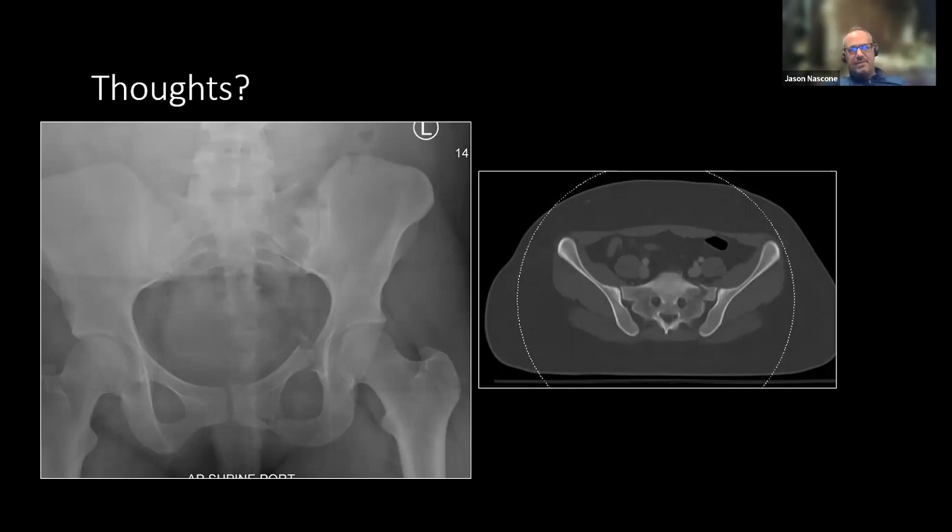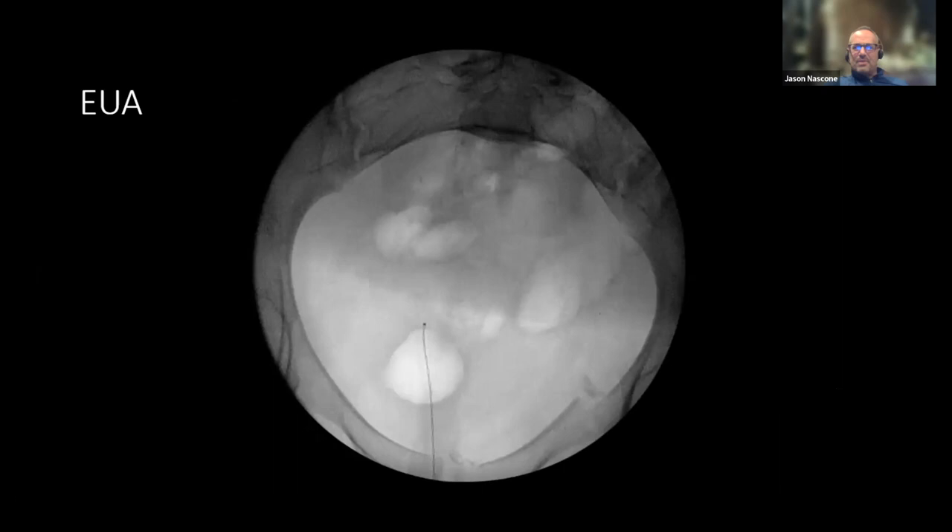For me it would be positive — both from the anterior displacement, but more impressively in the back. Usually with EUA you don't get that much internal rotation through the sacrum. So for me this would be a positive EUA. We push really hard in Baltimore.